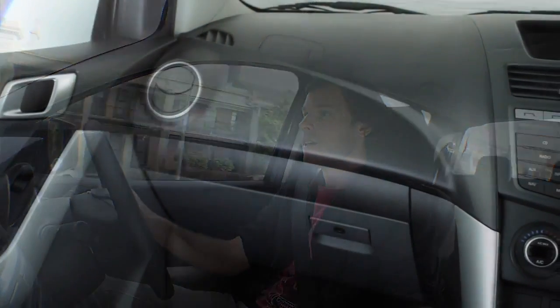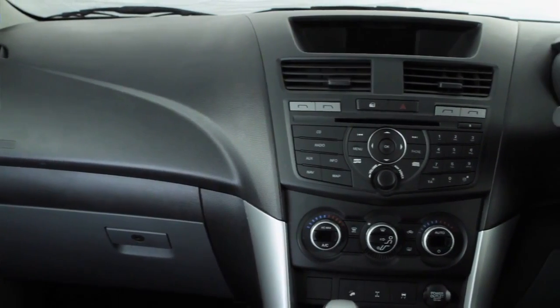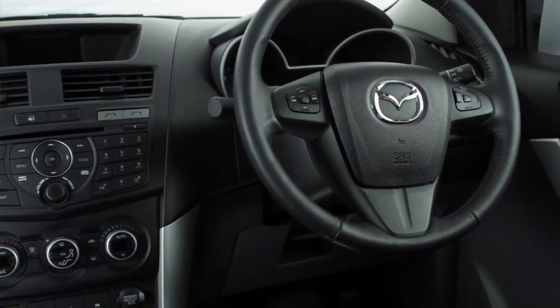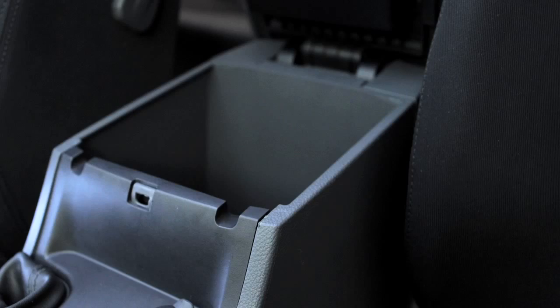The interior in the all-new BT-50 is a revolutionary design. The four-wheel drive dual cab has been built for all your future needs. There's the wrap-around style cockpit for the driver, which makes this car feel like much more than just a working ute, because it creates a great sense of openness in the cab. Plus, there's plenty of storage areas and heaps of room for things like your iPod and phone charger.